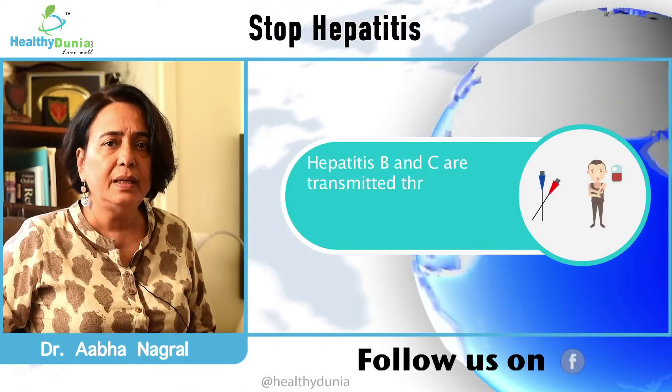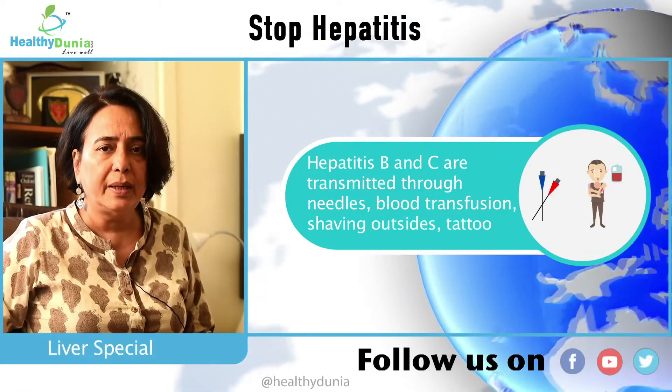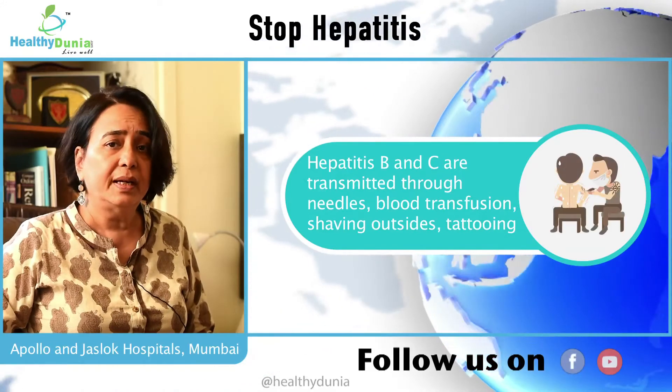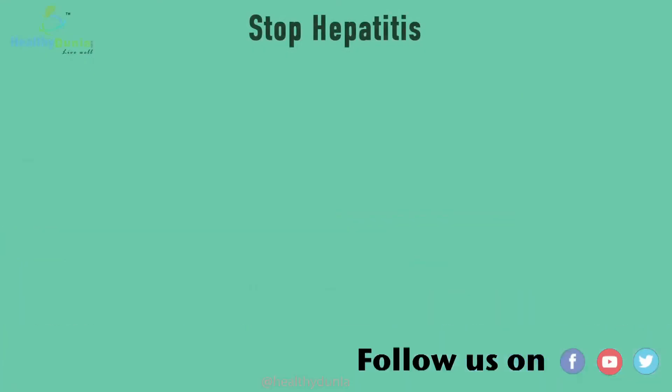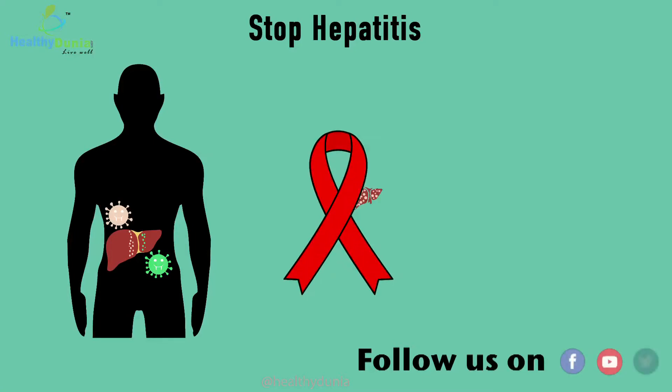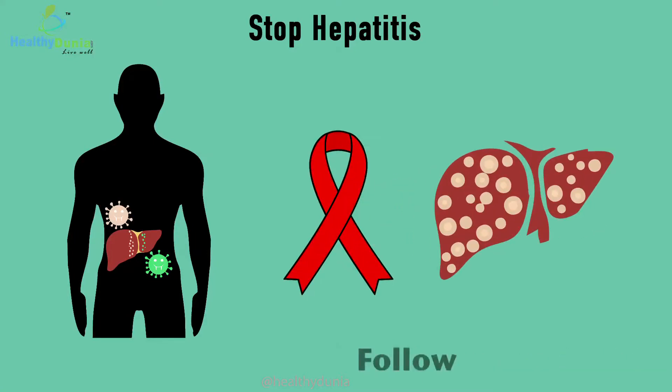Hepatitis B and C are transmitted through needles, blood transfusions, surgery, shaving outside, and tattooing. Therefore, there are many illnesses transmitted in a similar fashion, like HIV and Hepatitis C.